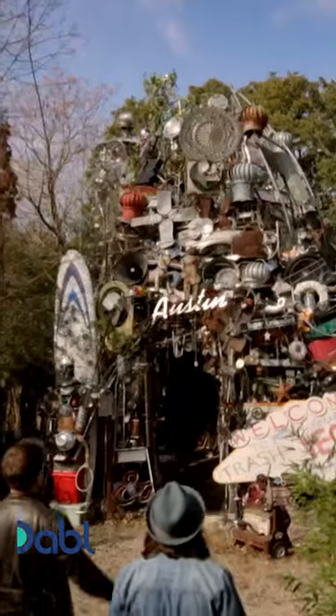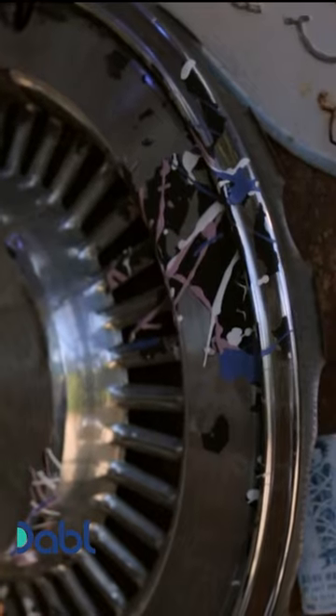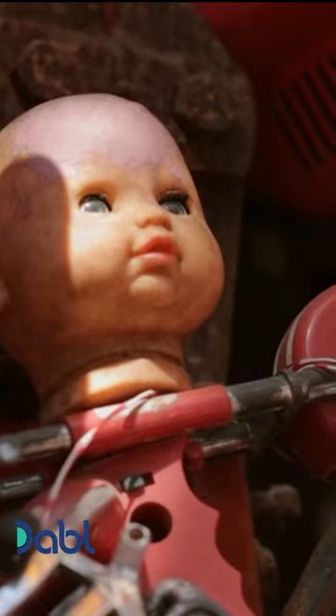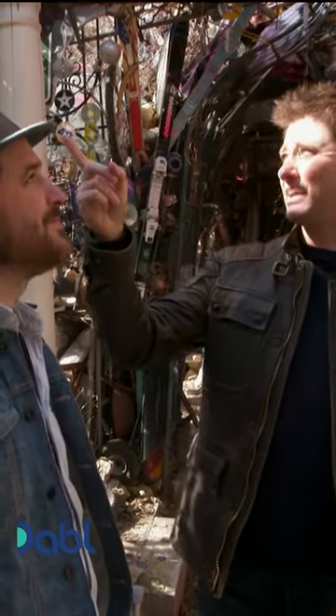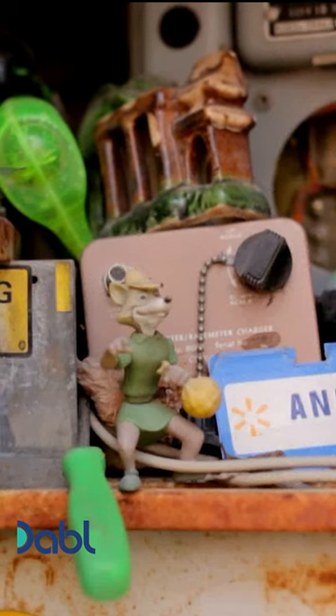Will, have you ever seen anything like that? There's CDs, there's hubcaps, there's biscuit boxes, there's signs, there's toys, there's a lightsaber, there's some ducting from some air conditioning unit weaving its way around.